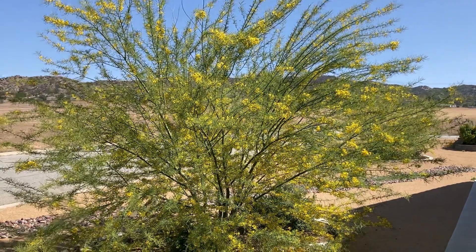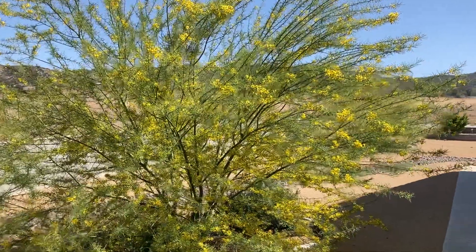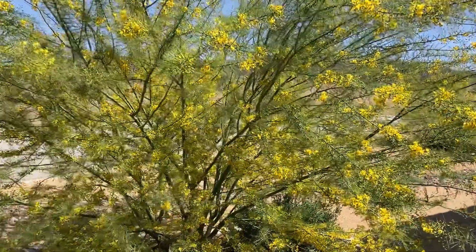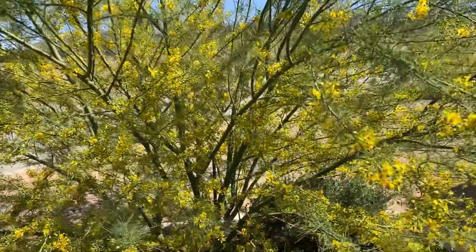Hey everybody, Bee Man John here, Backyard Beekeeping. Today is April the 15th, and this is one of four of our Palo Verde trees, and the bees are really on this right now.